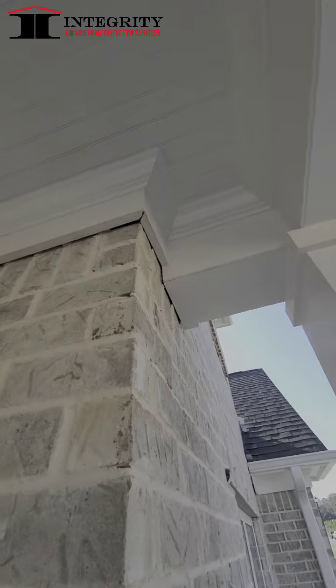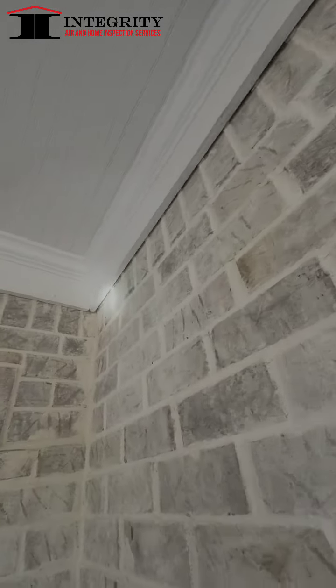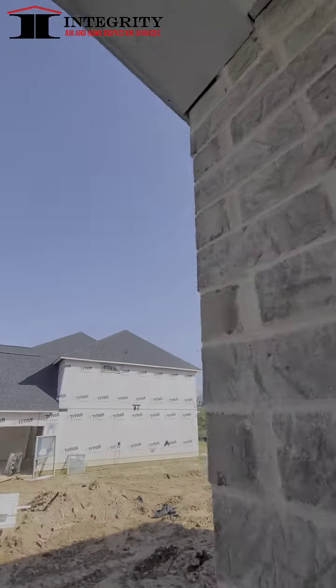Under the porch, I always like to see where they seal up these areas. Wasps and bugs can get all the way around here and they can infest the home. We want to make sure those areas are caulked well to make sure that no infestations occur.